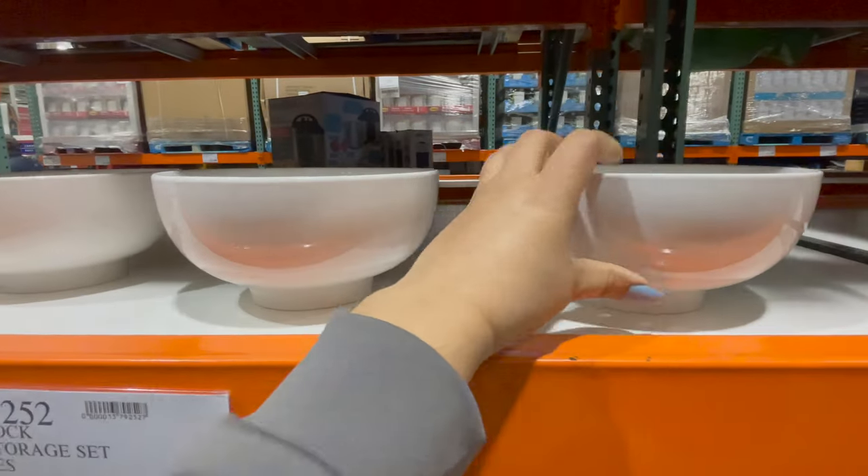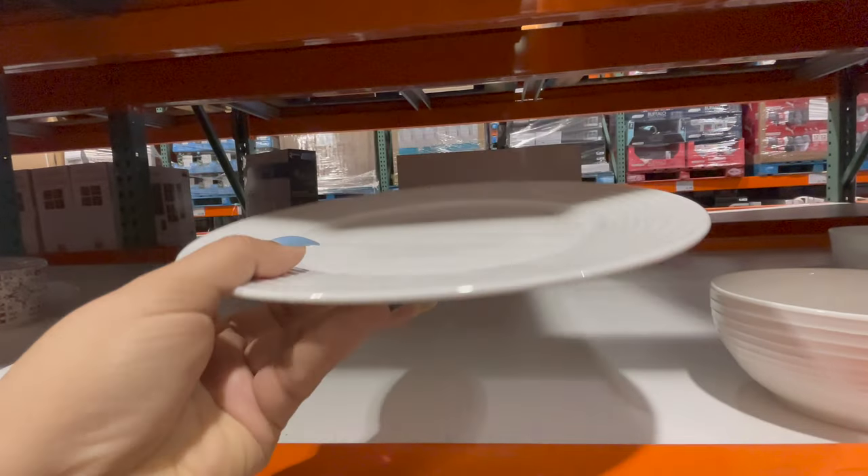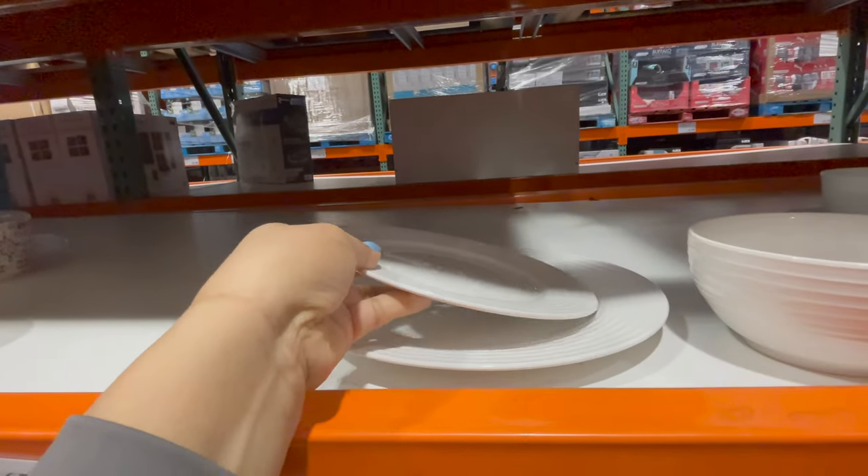This is a set of four porcelain serving bowls. Set of four, you can get only for $18.99. This is a 16-piece porcelain dinnerware set. You can see in detail.